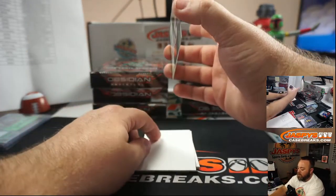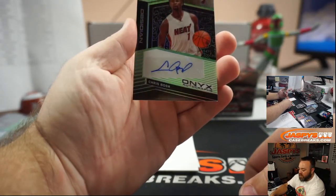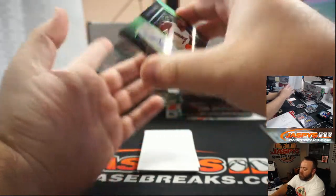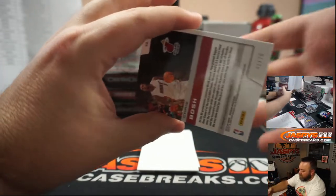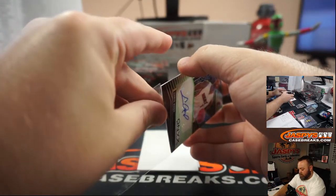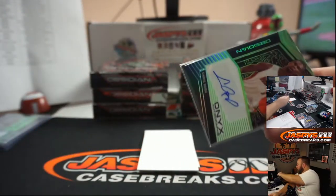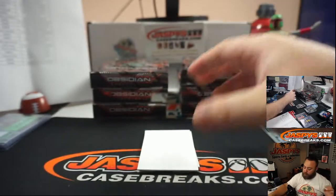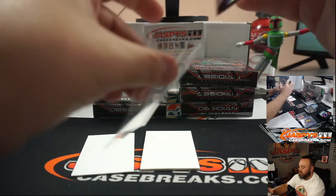Second auto, last card — Onyx Autographs, Chris Bosh, green, for the Miami Heat. Miami Heat's random number block. That auto is numbered 1 of 25 and that is going to Patrick Katzik. Congrats Patrick. Chris Bosh — first ballot Hall of Famer?